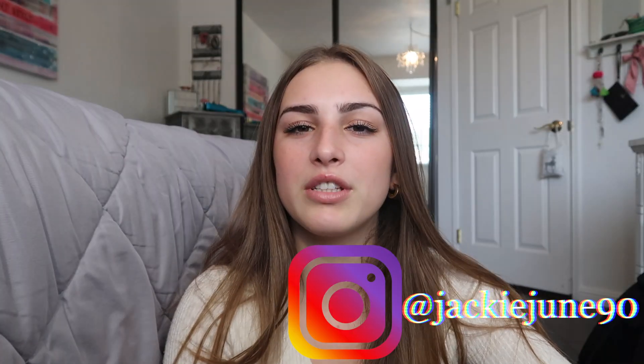Hello everyone, today I'm going to be talking about things that I've been loving this fall. I didn't do a September favorites video, so I thought this video could kind of make up for it.